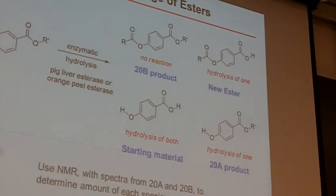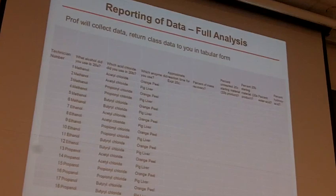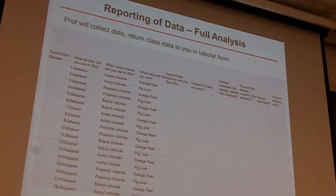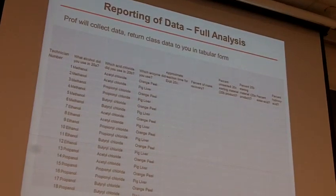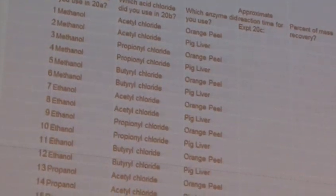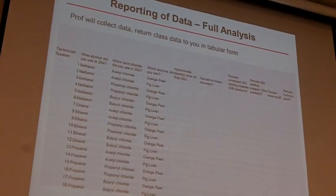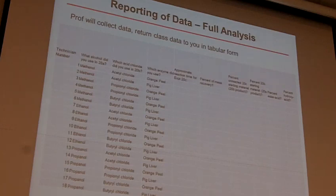You'll determine more with NMR. Ultimately what's going to happen is you're going to take your data and report it back to your professor and all your classmates through some form that basically outlines how much of each species you have at the end. Your job then ultimately for the Experiment 20 overall report is to take this data, analyze your results, and then analyze the class's results — what worked, what didn't work — and summarize them.